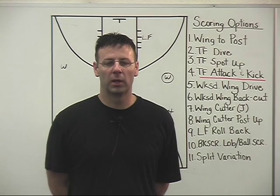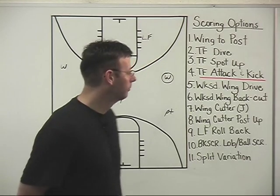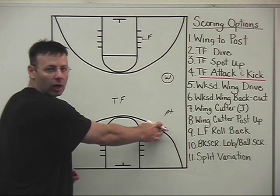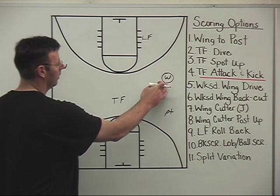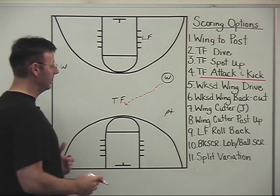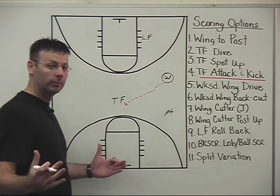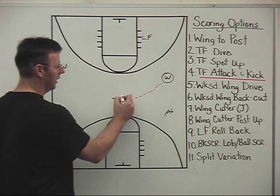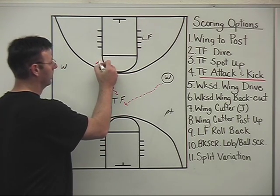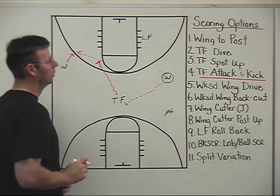The fourth scoring opportunity on our secondary break involving our trail forward includes a penetration and kick to our weak side wing. Once again, our wing's first read is inside. It chooses not to swing the ball through our point guard safety — typical reversal through our trail forward. Our trail forward then sees the opportunity — maybe his man is pressing him, maybe his man is way off him — and takes it into a gap, kicking the ball to our wing shooter.